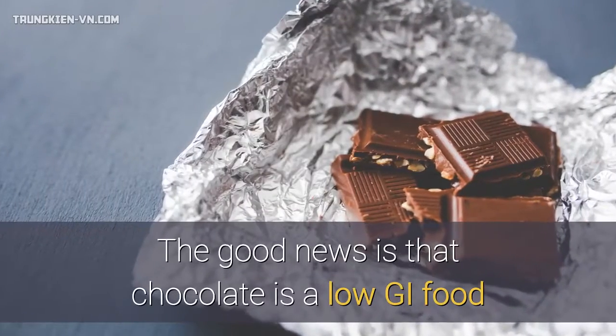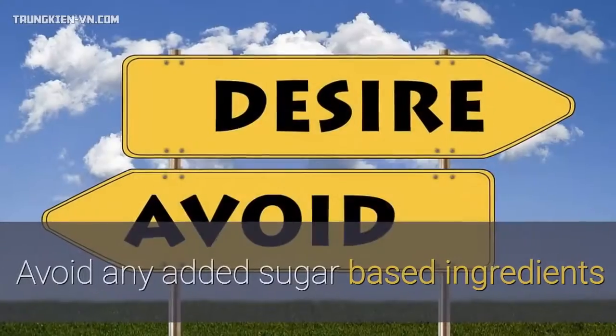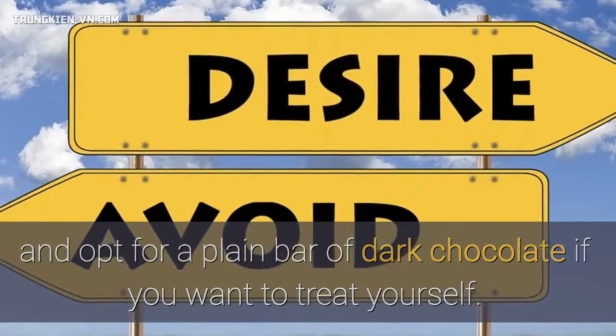The good news is that chocolate is a low GI food, but this doesn't mean that you can eat loads of it. Avoid any added sugar-based ingredients and opt for a plain bar of dark chocolate if you want to treat yourself.